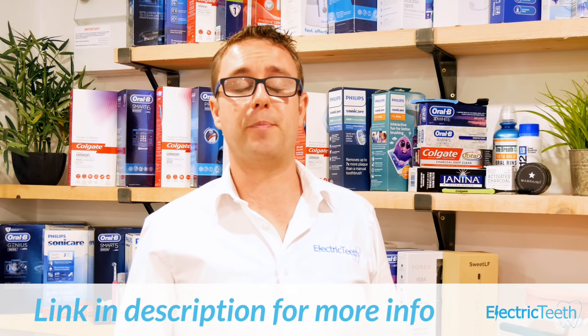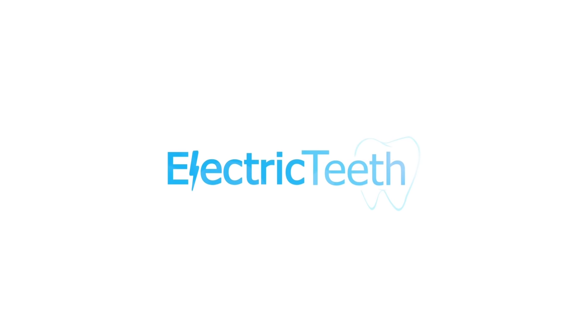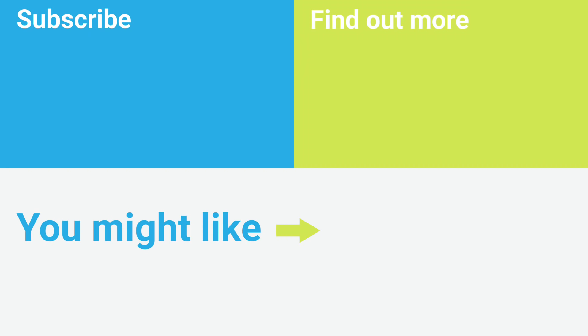Hopefully this has helped give you a bit of insight. Head over to the link in the description to see our current recommendations for the best electric toothbrushes. If you have any questions or queries, leave them below. If you liked this video, be sure to give it a thumbs up — thanks for watching.